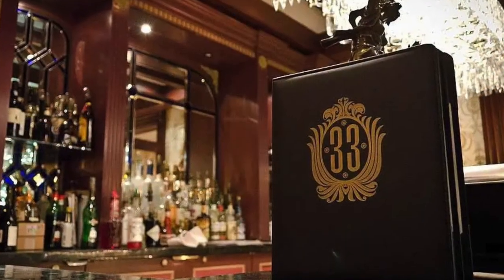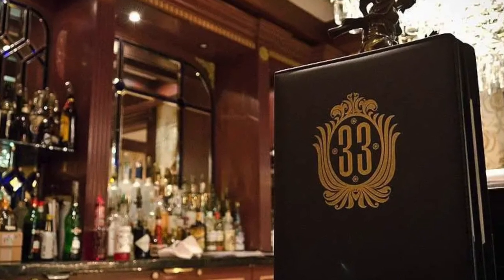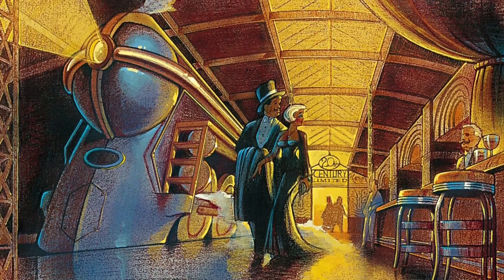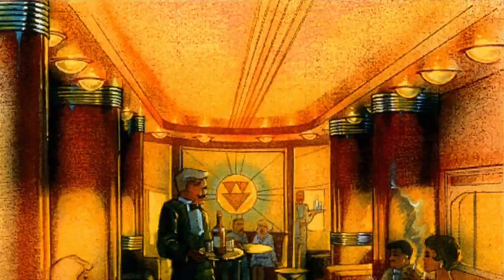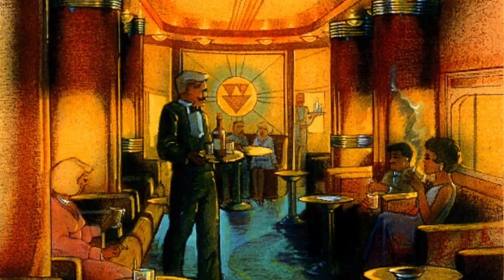Going back to the original 1920s Main Street, there would be a private restaurant similar to Club 33 behind Town Square. There would be a secret entrance underneath a railroad leading to a hidden terminal, and inside there would be an American-style locomotive train complete with dining cars. The idea was for it to be the most unique private restaurant in Europe.